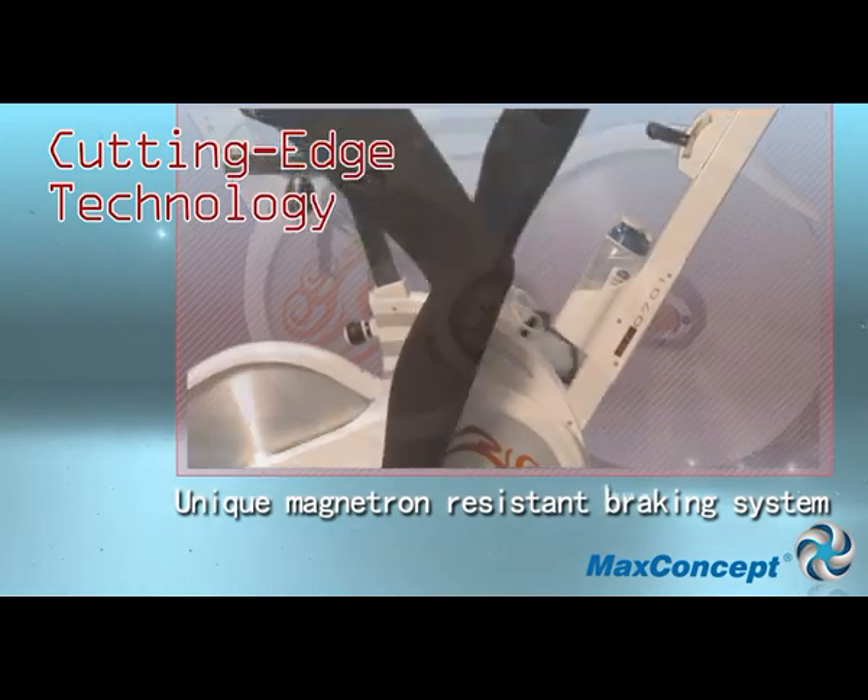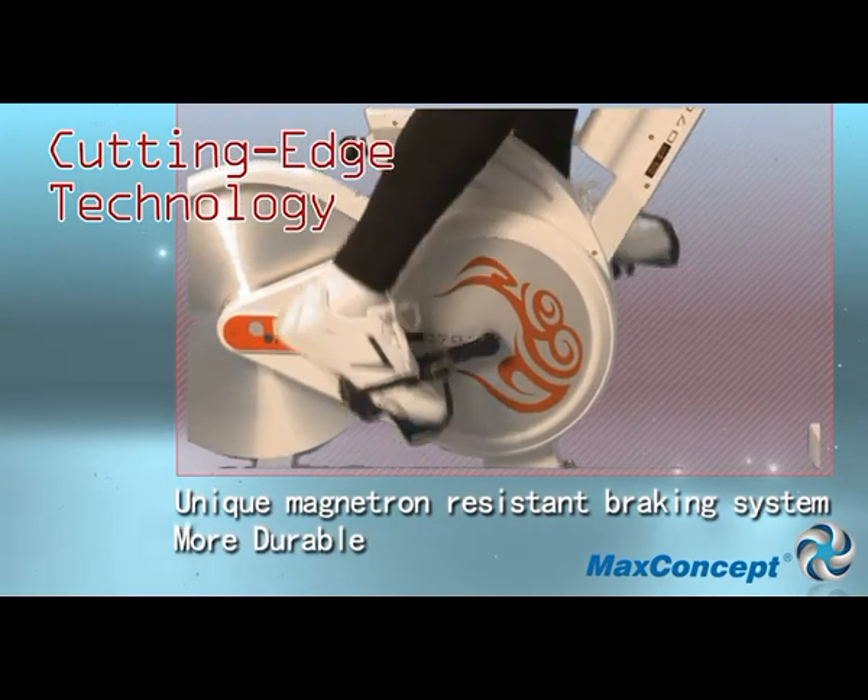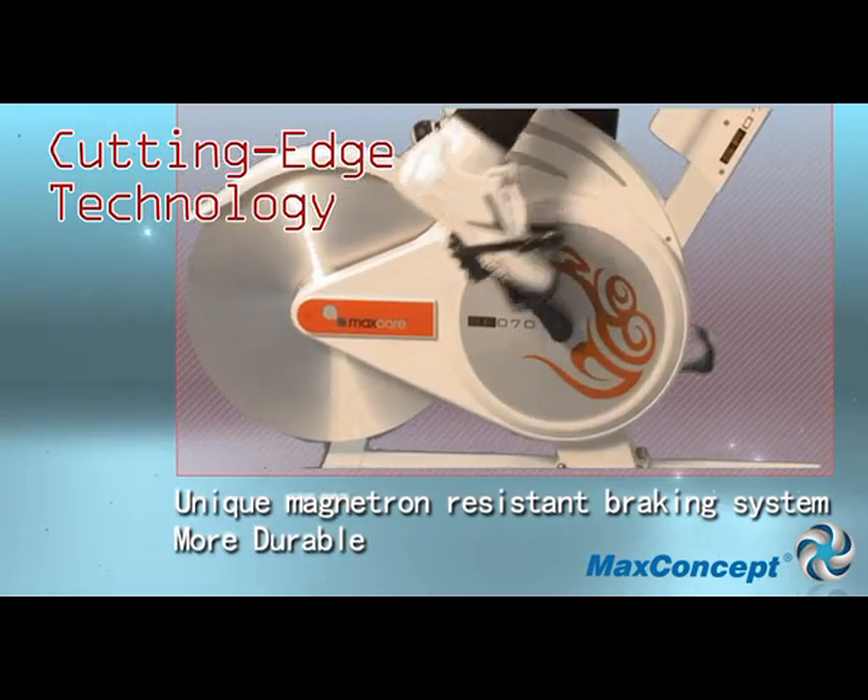The unique magnetic resistance system is advanced technology which is more durable than any fitness bike.